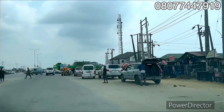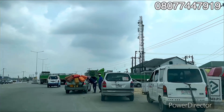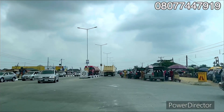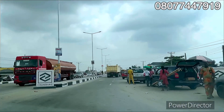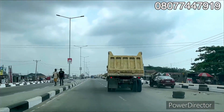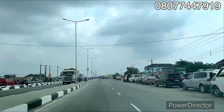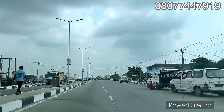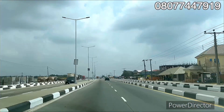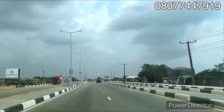I'm at Ibeju Lekki, so please sit down and watch this video to the end. You can see right here — this is Eleko Junction, which connects you to Eme Estate Phase One, Phase Two, and also the road to the deep sea port, the Lekki deep sea port, Dangote Refinery, and more.